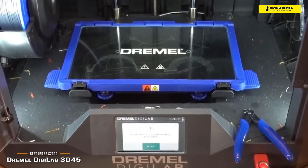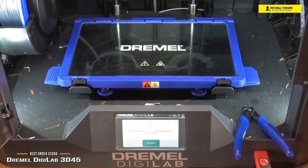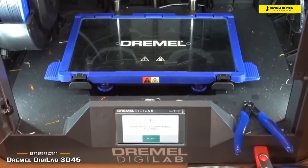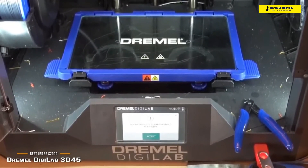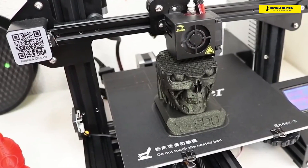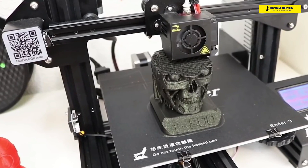The Dremel DigiLab 3D45 is great for anyone looking for professional results regardless of their level of experience. It makes it easy for beginners to advance their knowledge of 3D printing, and those with experience won't be frustrated by limited functionality or capabilities. This 3D printer is a win-win for all.